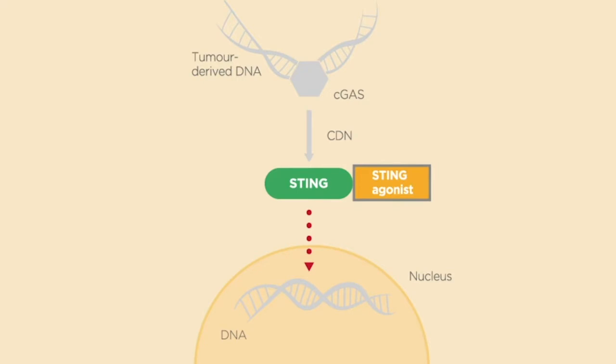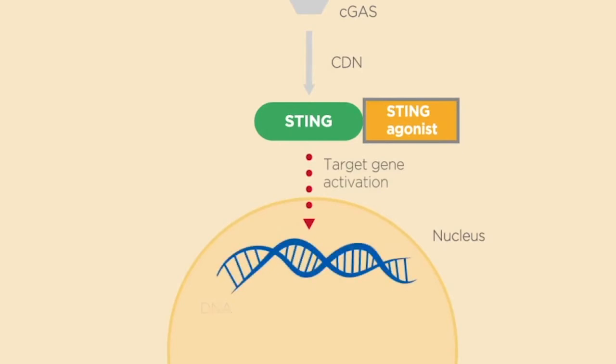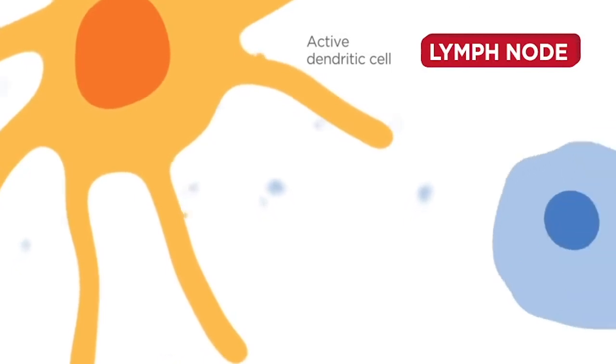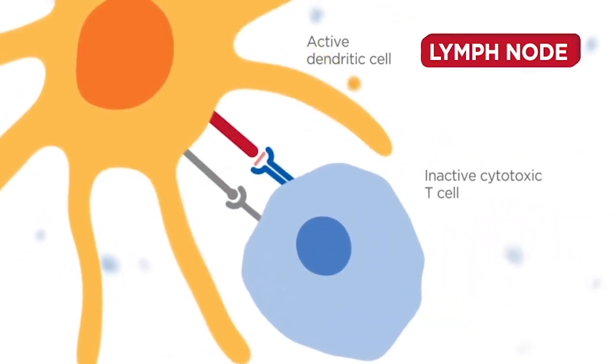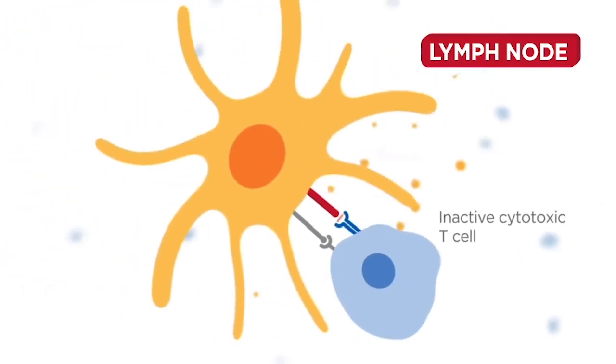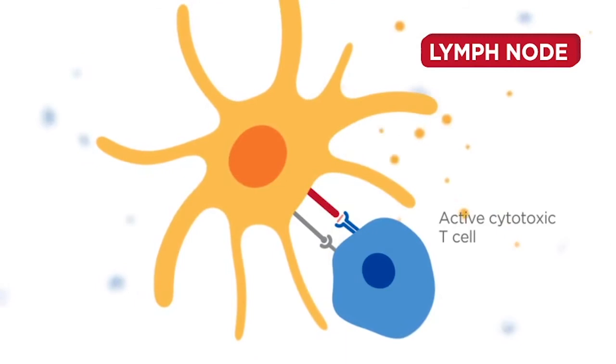This initiates an immune response. The pathway induces target gene activation and triggers type 1 interferon secretion. Type 1 interferon activates immune cells, including dendritic cells that migrate to the draining lymph node, where they present antigens leading to priming, education and activation of cytotoxic T cells.